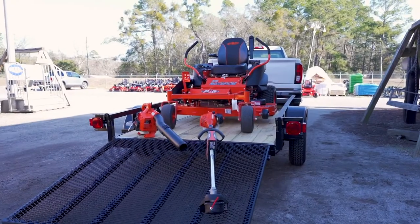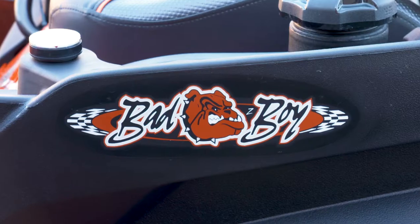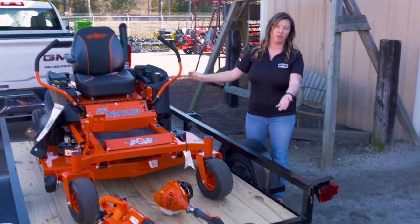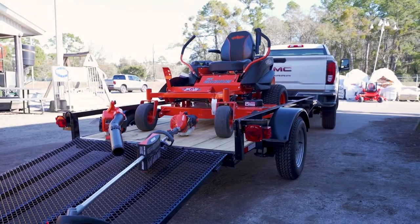Hey guys, I'm Chelsea from Southern Hardware here to check out one of the bad boy packages today. We have an MZ Magnum 48 with the Kawasaki engine — it's gonna have a 726cc engine. You got an SRM 225 trimmer, a PB 2520 handheld blower, and it also comes with a 5x8 trailer.